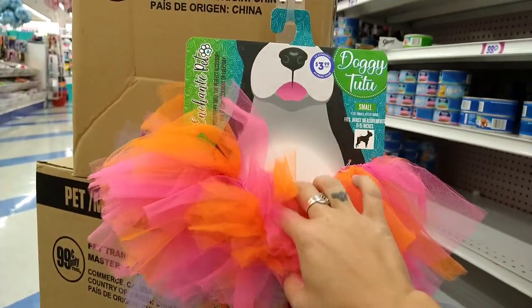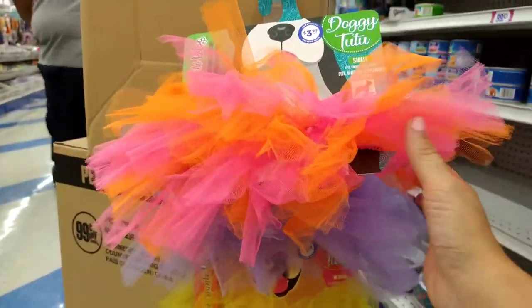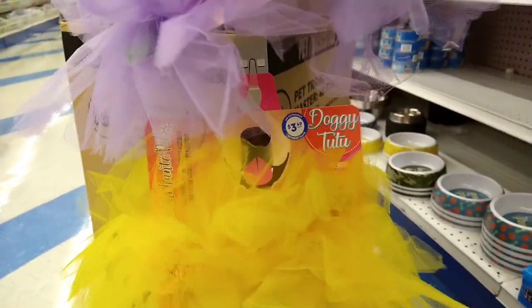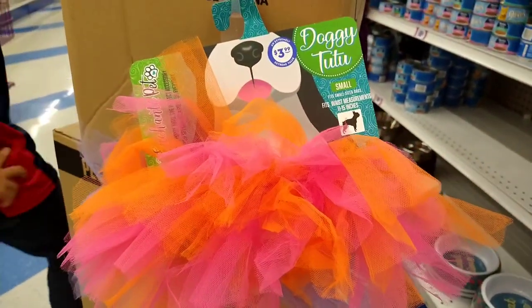I see here for your little pets the doggie tutu in small for $3.99 — in pink and orange, and then in purple and yellow — perfect for Halloween, dressing up your dogs. I thought that was really cute for your little fur babies.